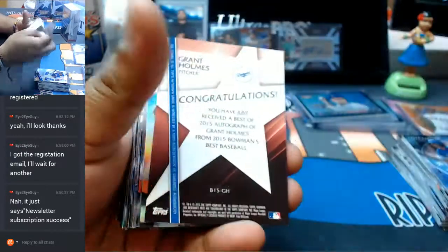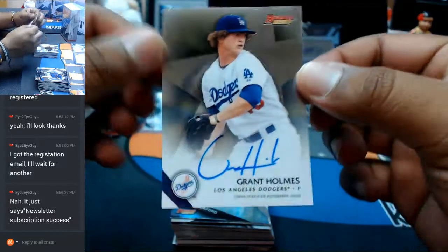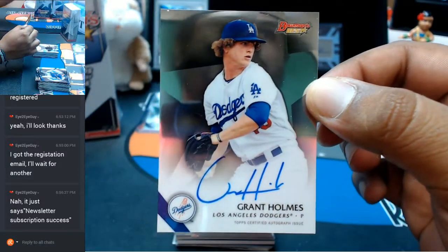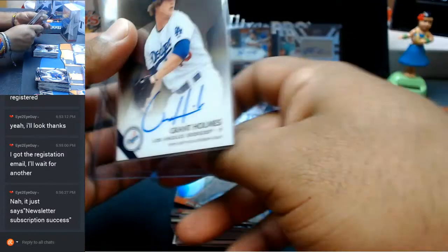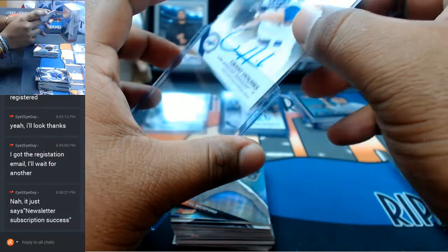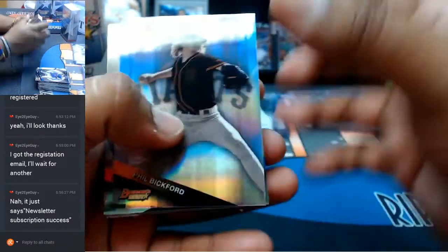Dodgers putting in work with their second auto — Grant Holmes for the Dodgers with the auto. Pretty sweet, pretty sweet. Two Dodger autos so far.